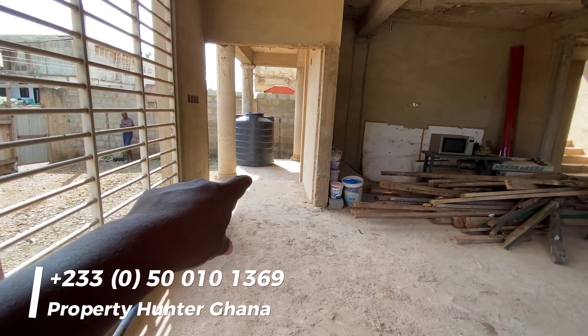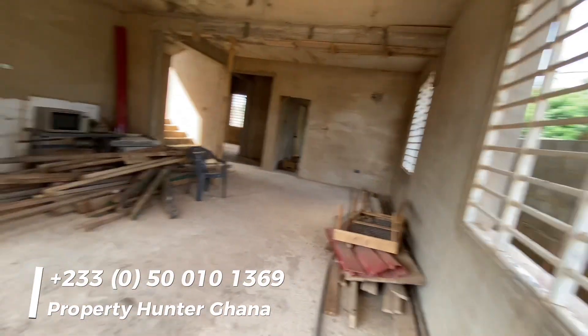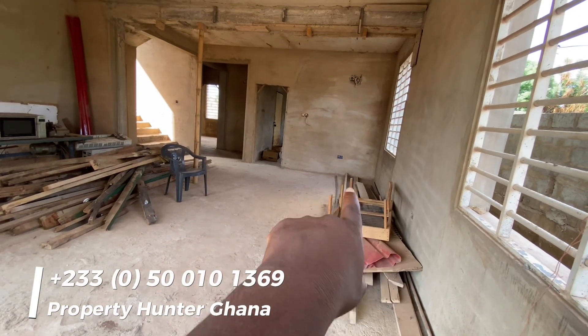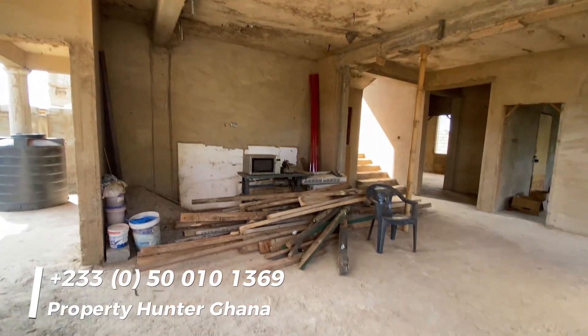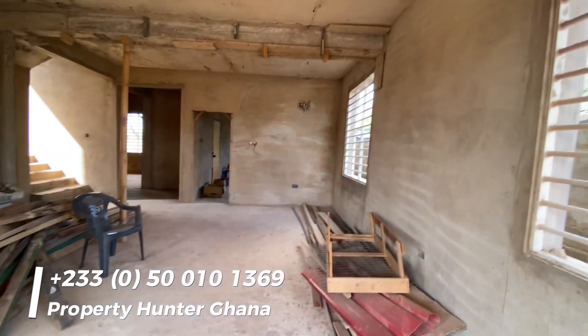So this will be the hall — that's the main entrance. You have large windows all over the hall, so you have your TV on that wall there, your dining will be just around that area, and that's the kitchen. It's an uncompleted four-bedroom house.